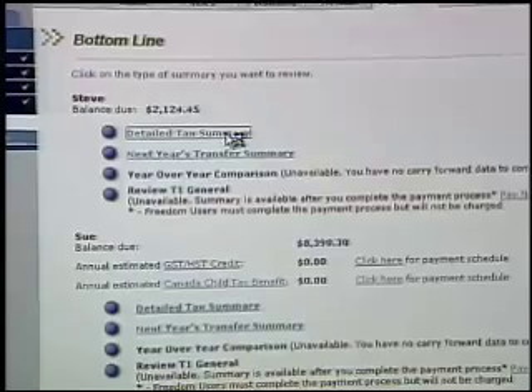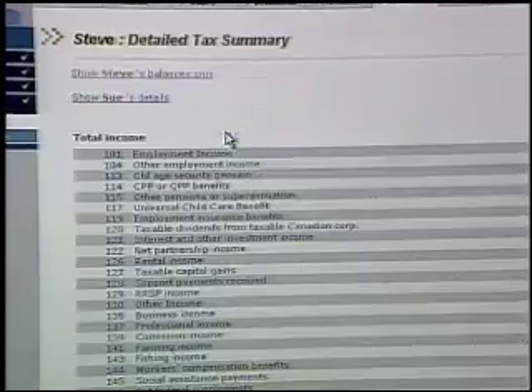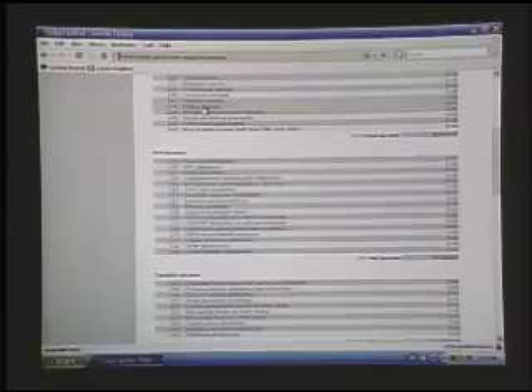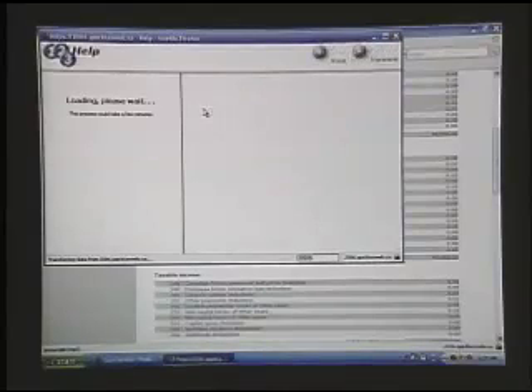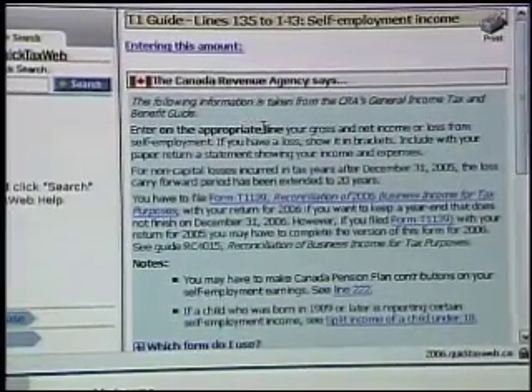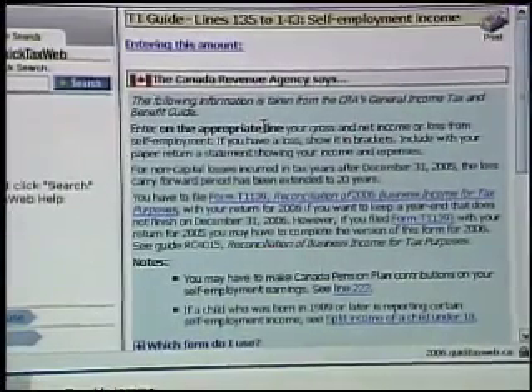If we take a look here, we'll see there's a detailed tax summary which gives you line by line all the different information from your tax return. Remember how Dee and Dan spoke about how good the online help was? Take a look here — if I want fishing income, I don't think my fly fishing counts, but if I want to check, I click and now I'm brought into the help area, and it is very robust, very deep. This is going to answer all your questions. You don't have to flip through a book — it's all context sensitive.